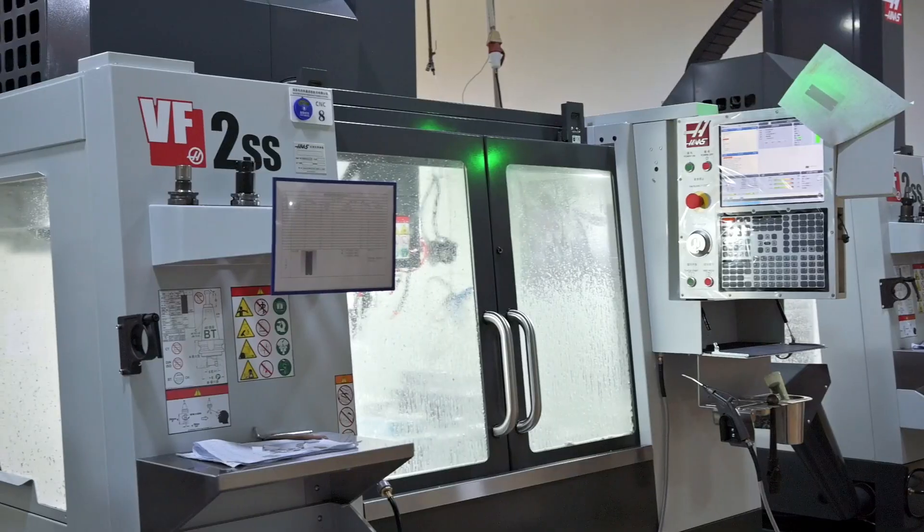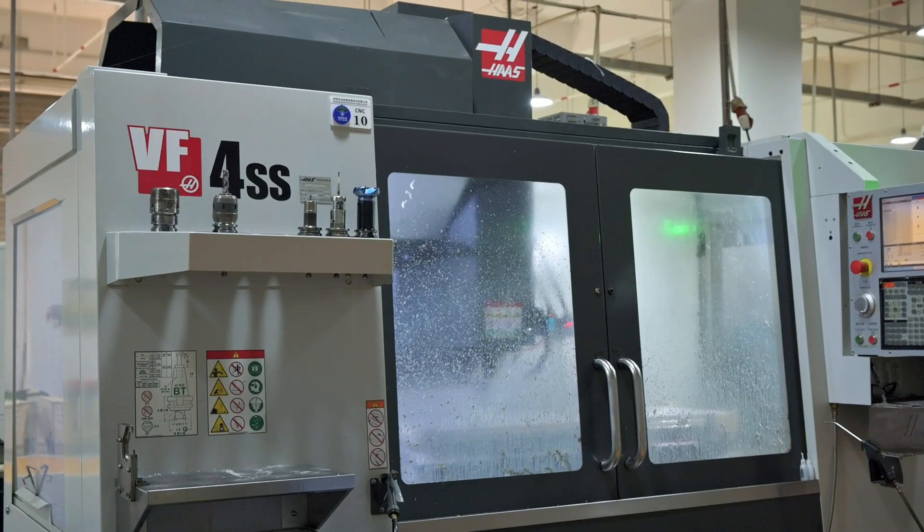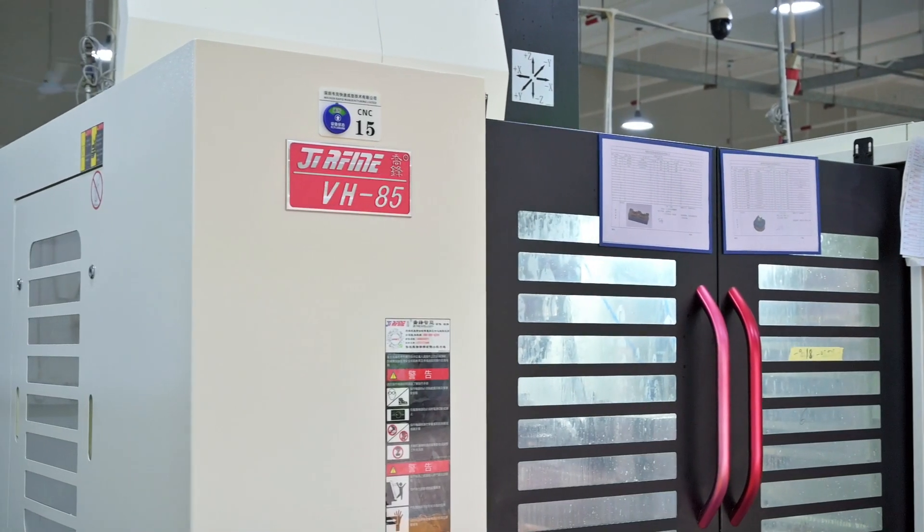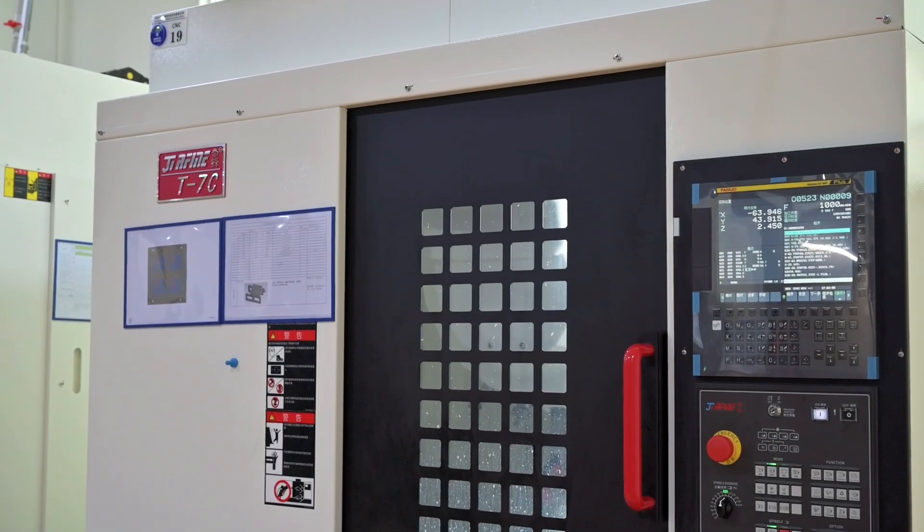Including Haas — we have two SS4SS vertical machining centers, Jelfong VH85 vertical machining centers, and T7C high-speed drilling and milling machining centers, as well as additional 3+2 axis machining machines.